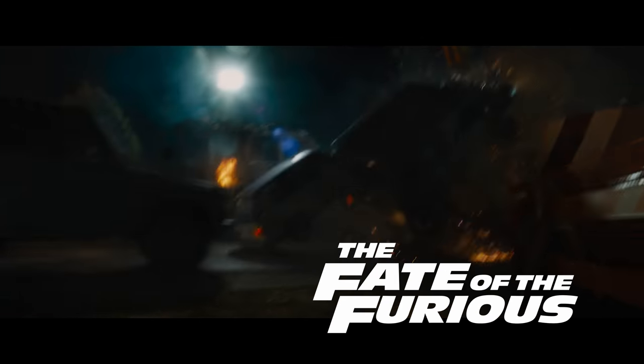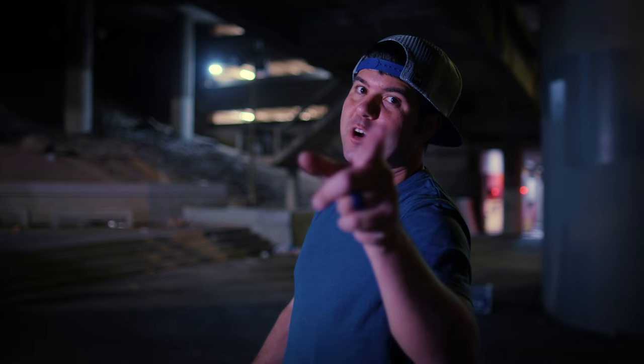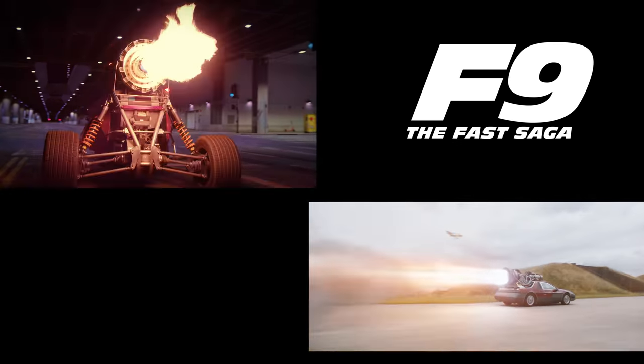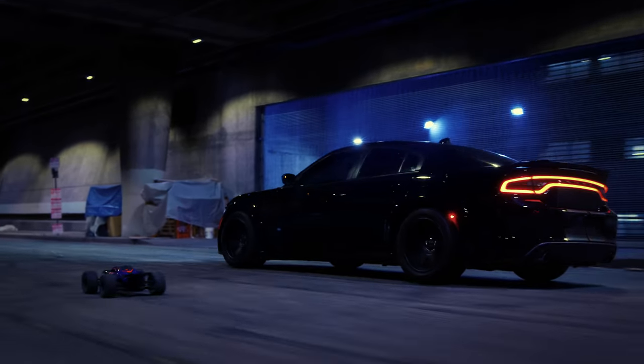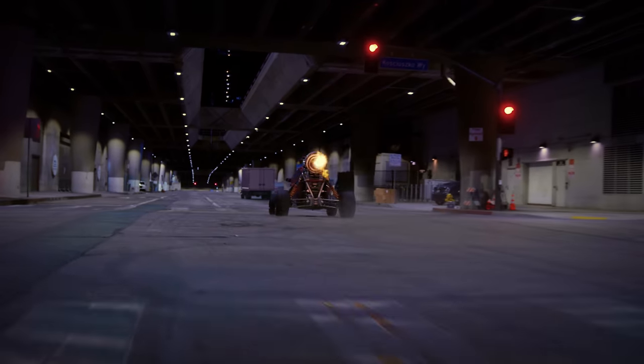We even recreated the wrecking ball scene. It wasn't in our budget to get a wrecking ball, but it was in our budget to get a yoga ball. And that brings us to Fast 9 — we filmed it with the actual Dodge Charger from the film and raced against an RC car in a go-kart with a jet engine strapped to the back.